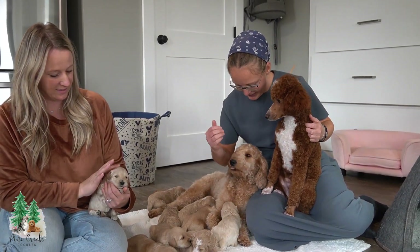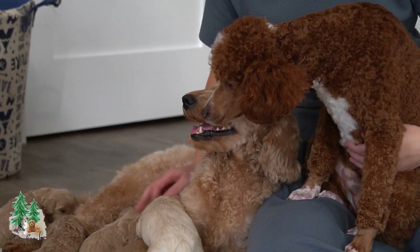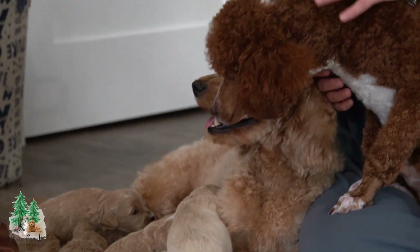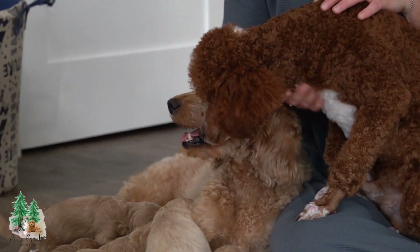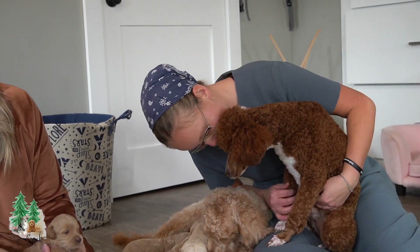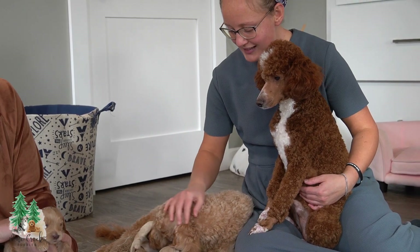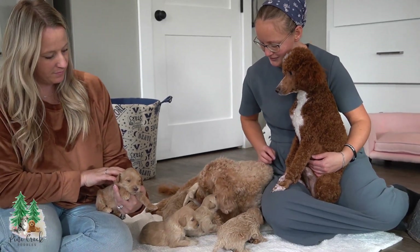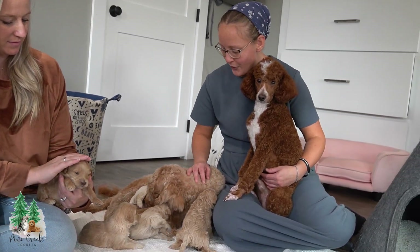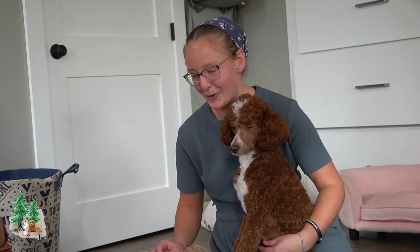Hi there guys. We are here with Ginger and Oscar and their babies. This is Ginger's first litter of puppies and I was so excited to have Oscar be the daddy because Ginger and Oscar are best of friends. My mom and dad gifted Ginger to my husband Marcus and I, and we have her at our home. She's our baby and she now has her own babies, so we're quite proud of her.